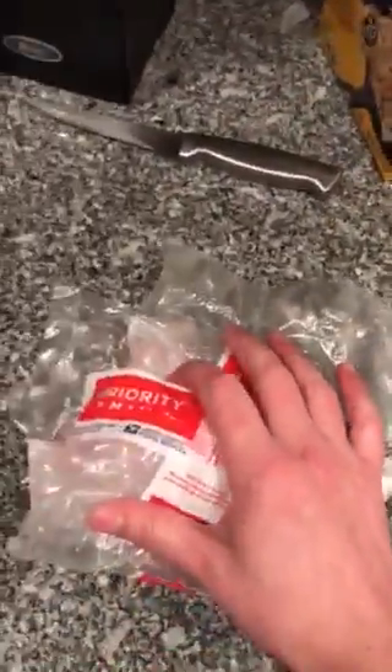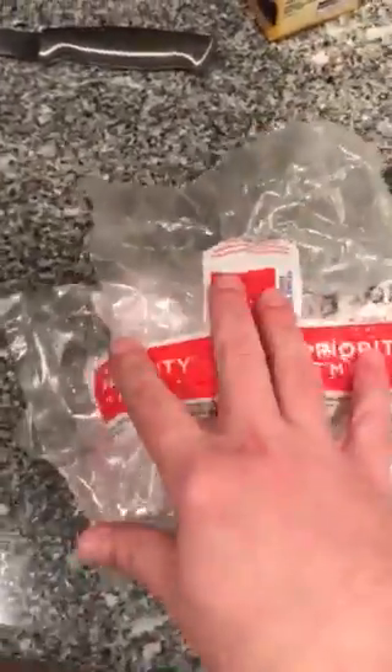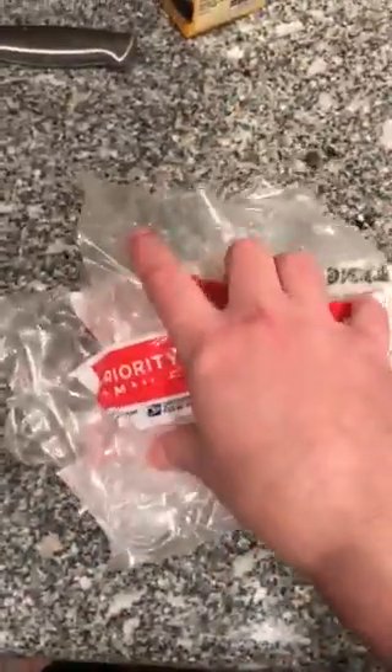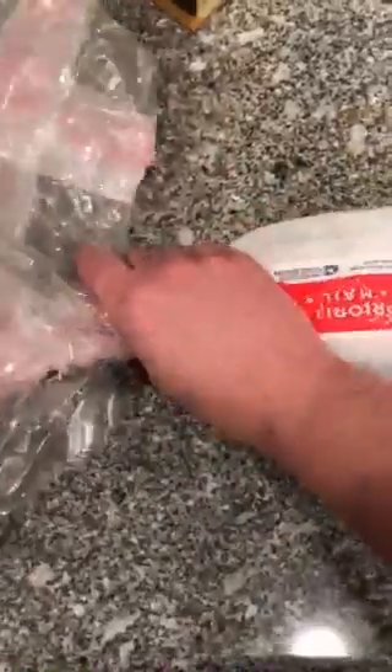Amazon has been the absolute worst. Twice now they have shipped me pellets with no padding or any other packing materials. Nielsen so far has been the absolute best. Pyramid is also really good.